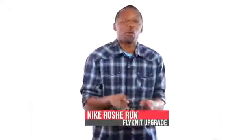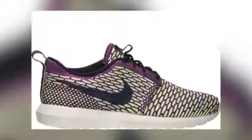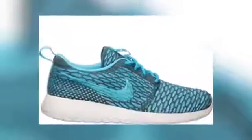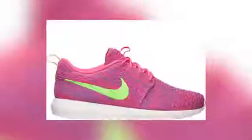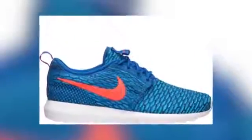And last but not least, we have the Nike Roshe Run Flyknit. These dropped in a ton of colorways for both men and women, though there is a bit of a bump in the price for that Flyknit goodness. These are available at Finish Line right now, and you can grab a pair for $120.